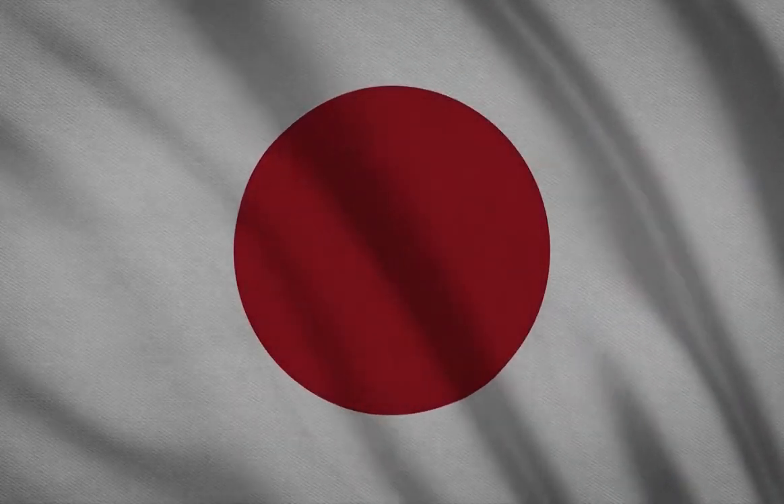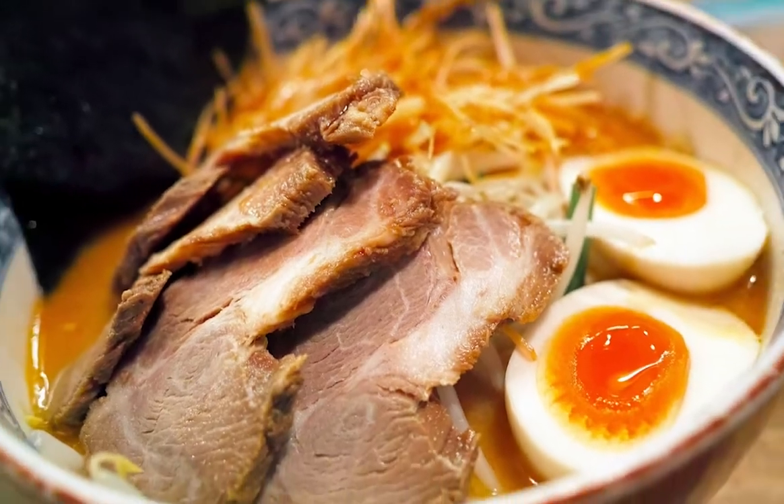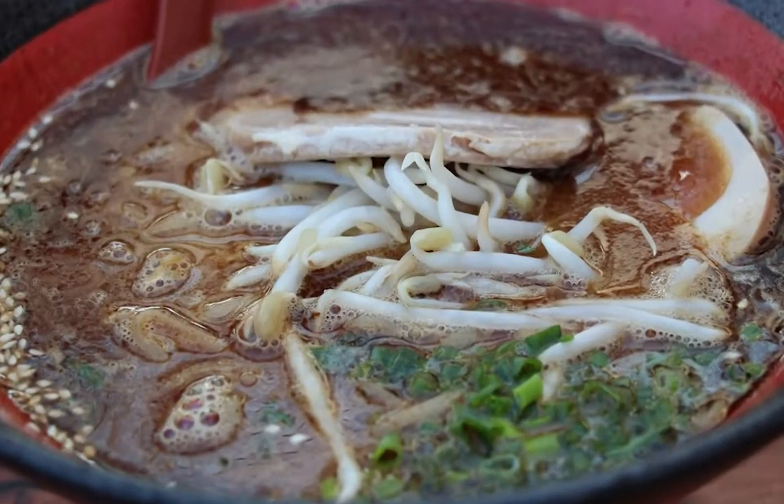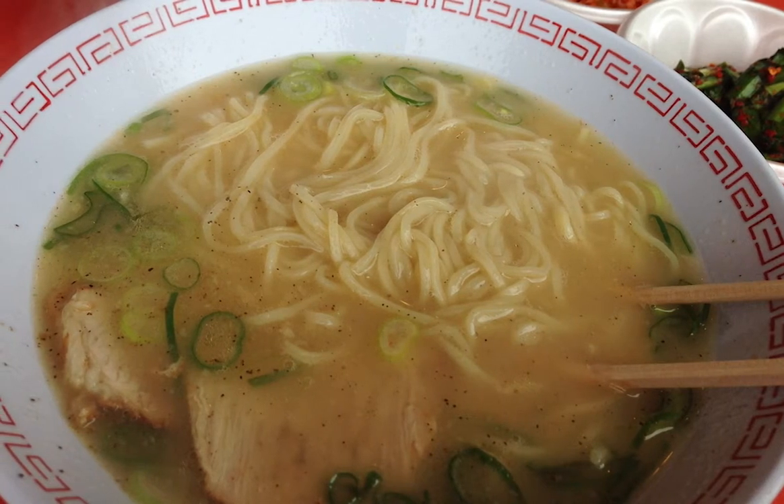Hey guys, today I want to showcase the 10 best Japanese ramen you must try. You will be surprised what I discovered for the top three, so make sure to watch the whole video. I don't want you to miss it. Let's get started.